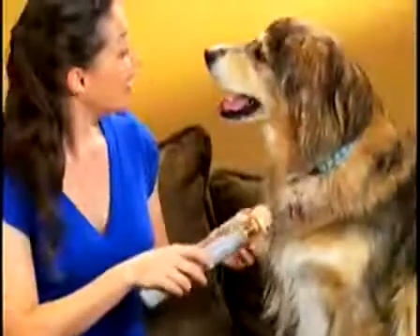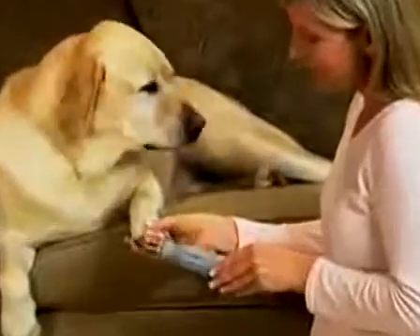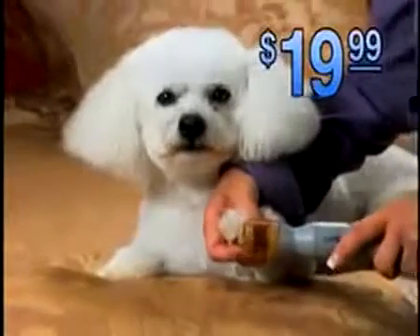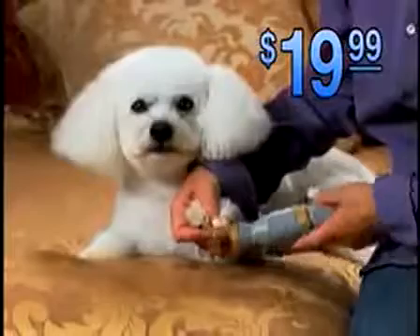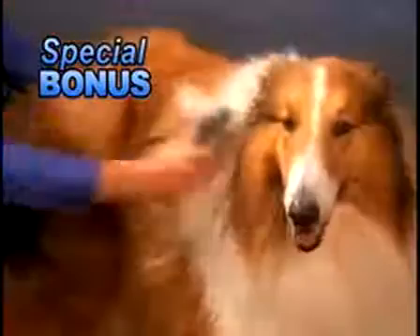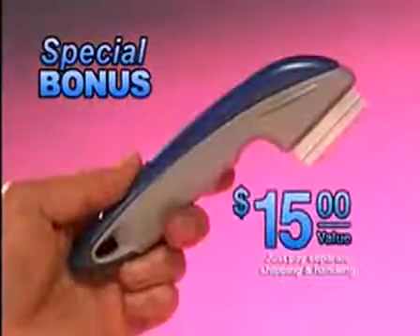So why not treat your pet like one of the family and give them the ultimate at-home grooming experience? Call now and get Petty Paws for your pet for only $19.99 — that's less than one trip to the groomers. As an added bonus, you'll also receive the amazing Shed Ender, the professional de-shedding tool for dogs and cats. It removes shedding hair trapped in the undercoat and makes their top coat shine — a $15 value, yours as a bonus.